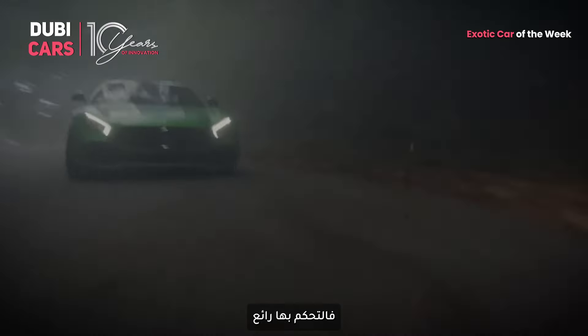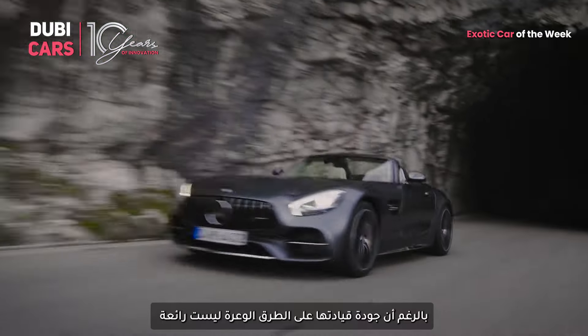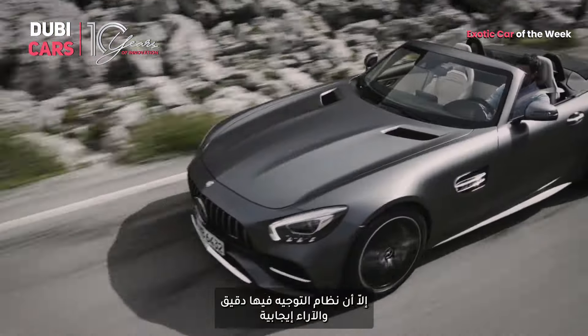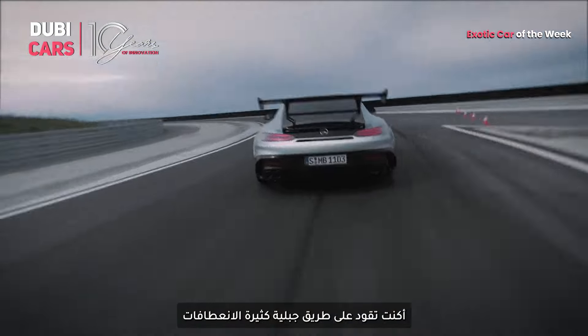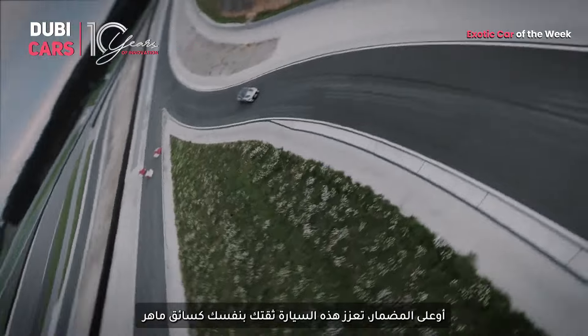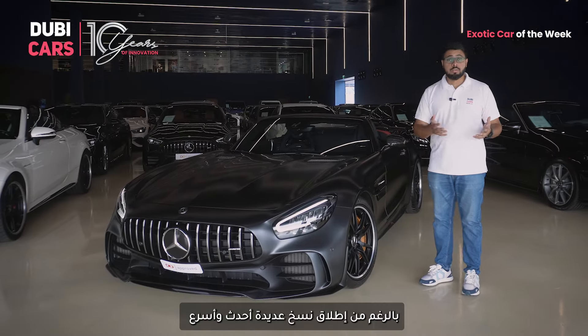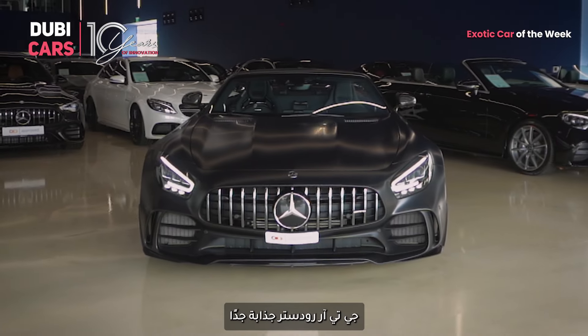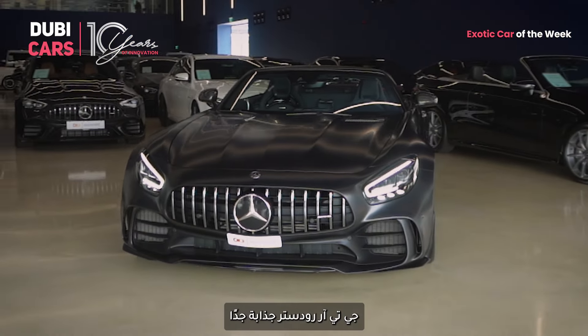This car handles like a dream, bordering on brutal. While the ride quality on bumpy roads might be a bit harsh, the steering is precise and the feedback is incredible. Whether you're on a twisty mountain road or a racetrack, this car instills confidence and makes you feel like a pro. While newer and faster versions of the AMG GT have been launched in the years since this came out, the GT-R Roadster has a charm that's quite hard to resist.